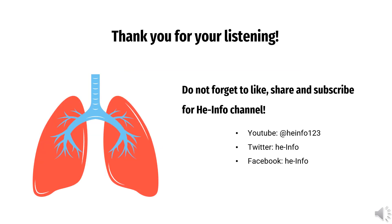That's all the information about Clenbuterol we collected. Thanks for listening. Do not forget to like, share, and subscribe to the HeInfo channel if you like this video to get more health information updates.